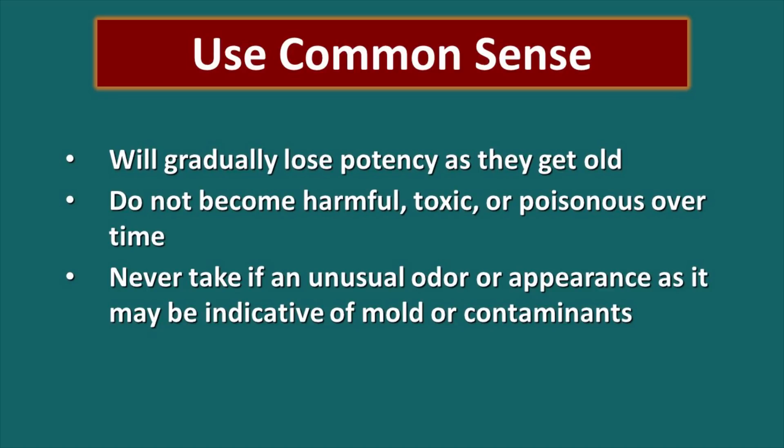What happens to vitamin supplements as they age? They will gradually lose potency as they degrade over time, but they do not become harmful, toxic, or poisonous — so you really don't need to worry about that piece of it. However, use your common sense. If you open the package and it has an unusual odor or appearance, that may be indicative that it has been contaminated or that you have some mold growth, and do not consume those vitamins. But as a general rule, you should be okay.